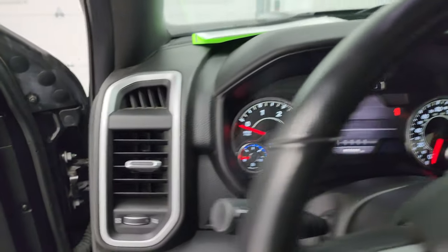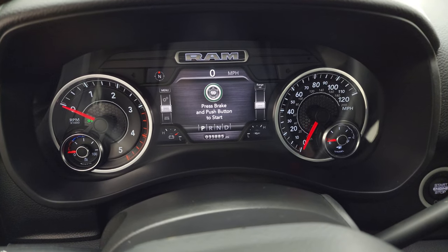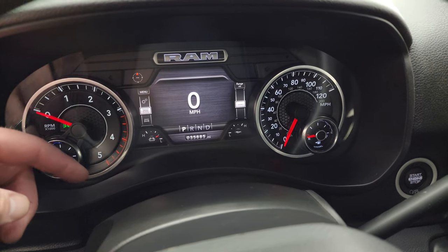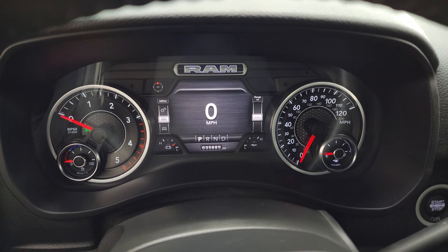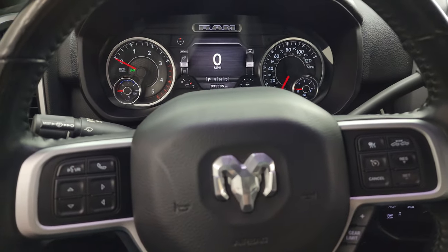Hop inside. Check out the miles, the radio, and everything this truck has to offer on the interior. You get that Bighorn animation, and you can see that this one has 35,885 miles. You do get the 7-inch LCD display with the digital speedometer, compass display, battery voltage, and oil temperature — and you can change all those corners to read pretty much whatever you want: time, miles to empty, miles per gallon, average, current — it's all configurable.